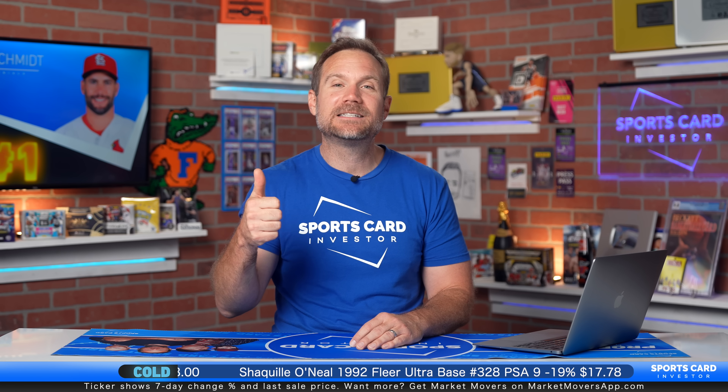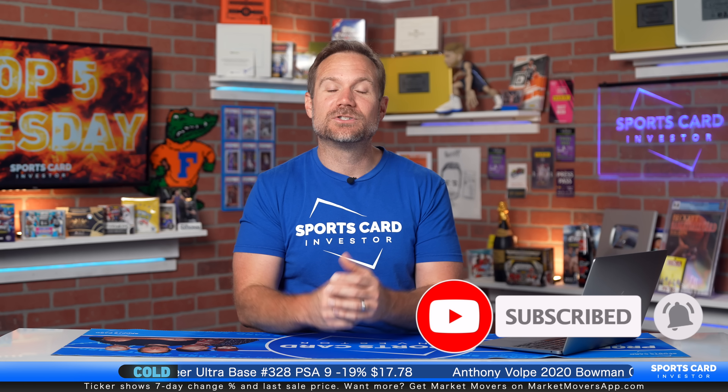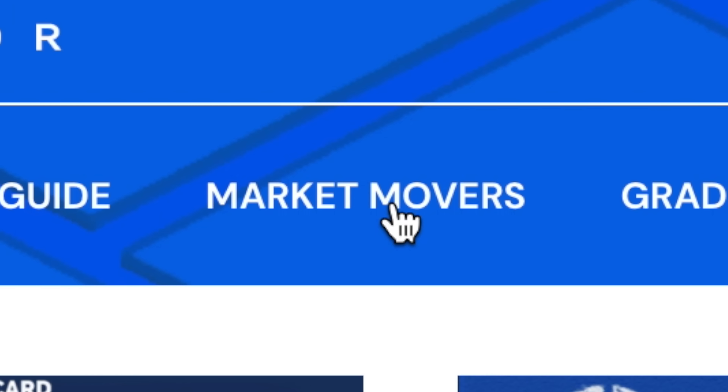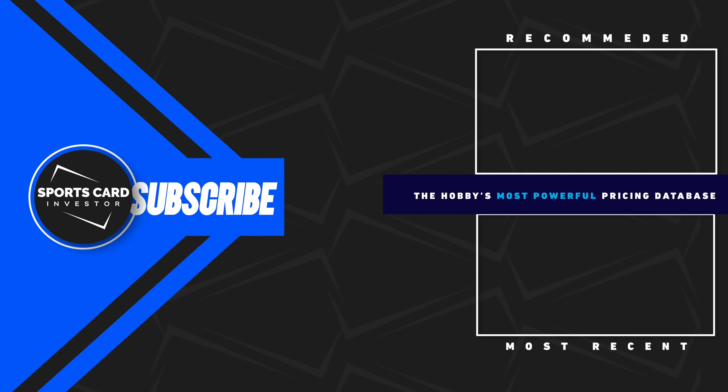I hope you enjoyed the Top 5 today. If you did, please give it a like, hit that subscribe button, and go check out Market Movers — just $9.99 a month with a seven-day free trial. Go to sportscardinvestor.com and click on Market Movers in the main menu bar. Appreciate you guys watching. We'll see you soon with our next one. Take care!